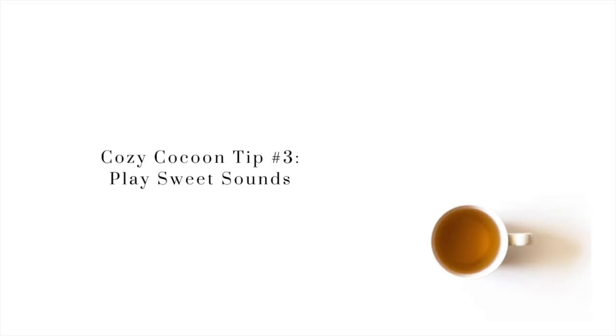My next tip is sweet sounds. Music is a wonderful way to create a calming cocoon. I've been really into harp music lately — I find it very calming, soothing, and beautiful. You can create your own fun playlist and let the beautiful music drown out the din of the news.